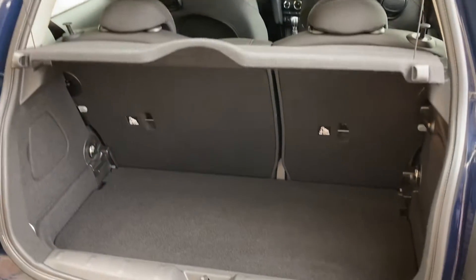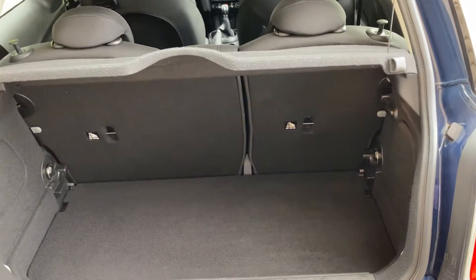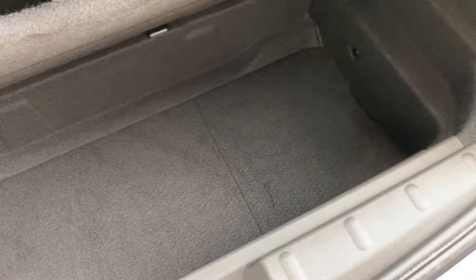Around the back of the car you've got that Cooper badge. It's a smallish boot, obviously being a small car, but if you need more space you've got the 70/30 split rear seats, and there's also a little bit of space underneath the boot floor.